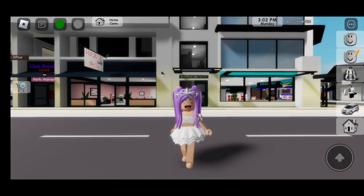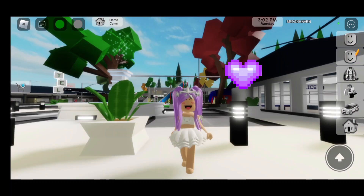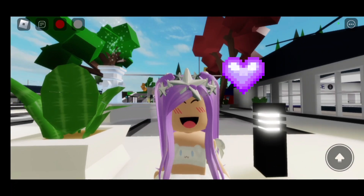A huge thank you to the Brookhaven team for letting us keep the Halloween vehicles this time. I'm very, very happy. Thanks for watching everyone — love you all, bye!